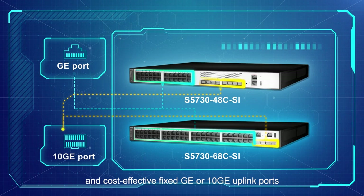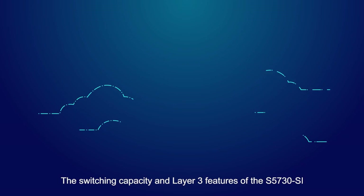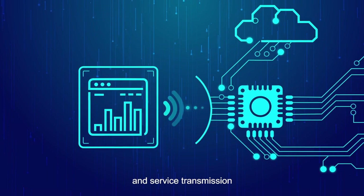In addition, the S5730SI provides a card slot for extension of 40 GE uplink ports. The switching capacity and layer 3 features of the S5730SI are further improved to meet customers' requirements for high bandwidth access, service transmission, and layer 3 IP functions.